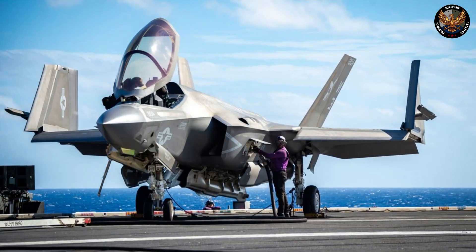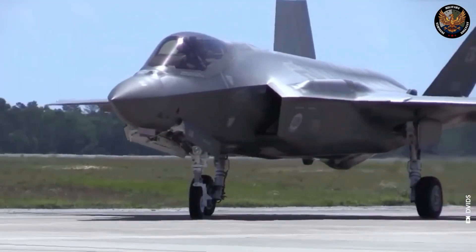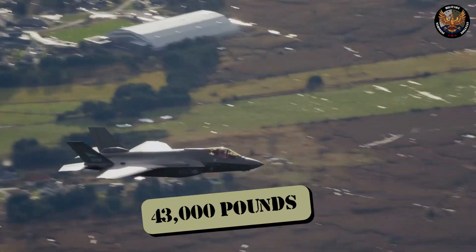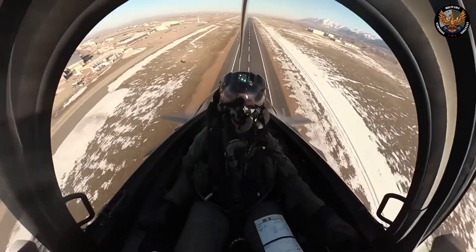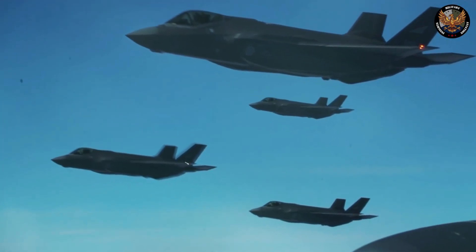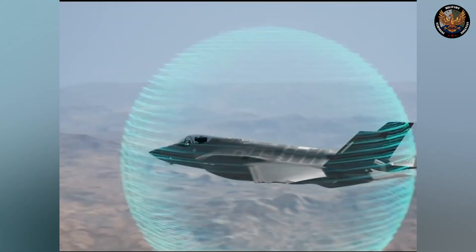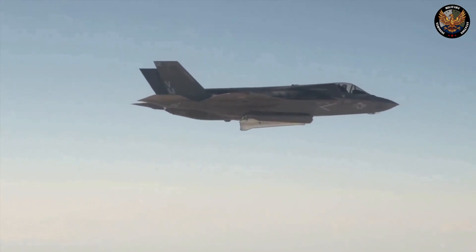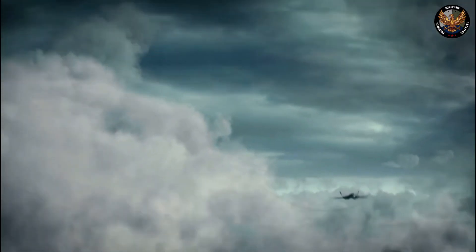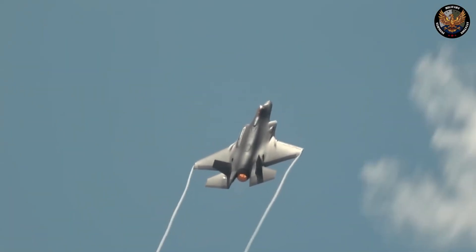Design. The F-35 is a single-seat, single-engine stealth fighter that employs advanced materials to minimize radar detection. Its aerodynamic design enables high maneuverability, while the powerful Pratt & Whitney F-135 engine delivers up to 43,000 pounds of thrust. Equipped with a cutting-edge glass cockpit and a helmet-mounted display projecting critical data, it ensures optimal pilot control. A distributed aperture system provides complete situational awareness with six infrared cameras, while its advanced communication system enables real-time data sharing with friendly forces. Its versatile weaponry includes an internal bay for missiles and bombs, external pylons for additional armaments, and a 25mm GAU-22/A cannon capable of up to 3,300 rounds per minute.